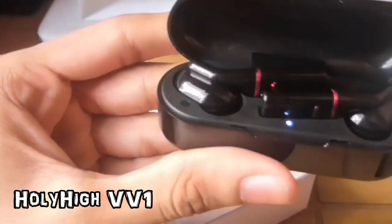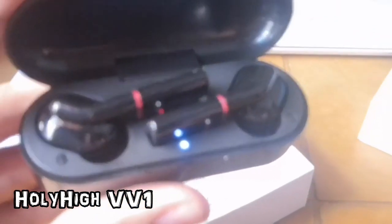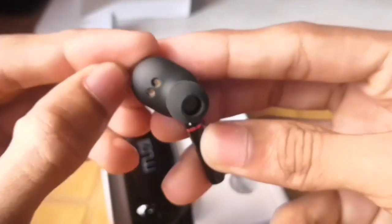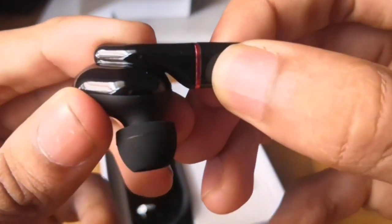Coming to the second on the list, we have the HolyHigh VV1 Bluetooth earbuds. This is also a good option under Rs. 2000 — its price is Rs. 2000. At this price range, you get Bluetooth version 5.0 with IPX5 water resistance. For sound quality and bass quality, they have given perfect sound quality with an extremely good, very punchy bass — powerful and punchy, considering the price range. You also get passive noise cancellation for good call quality. Using the buttons you can play, pause, answer/reject calls, next/previous track, and even volume up and down — all features accessible from the earbuds themselves, which is a very good thing.